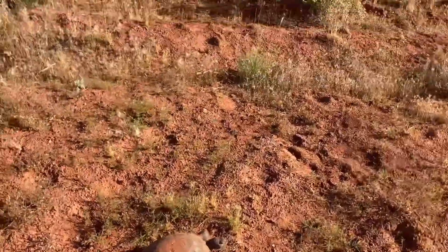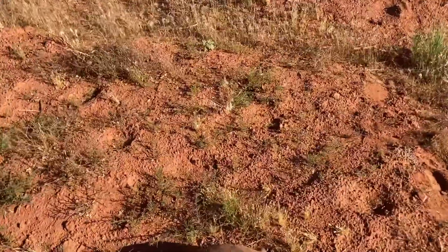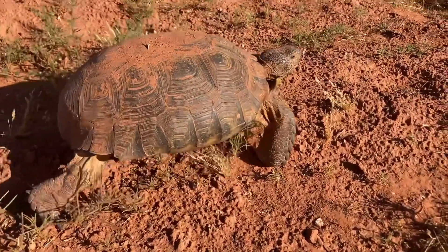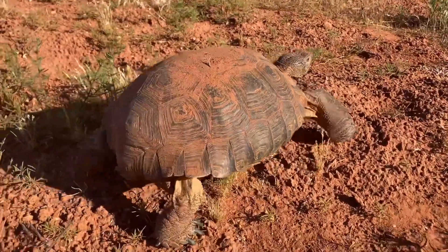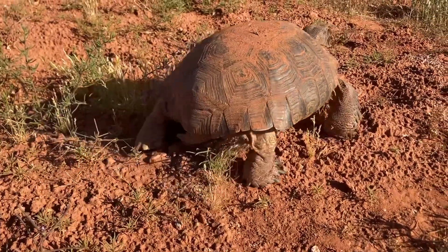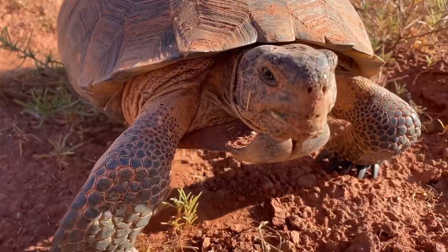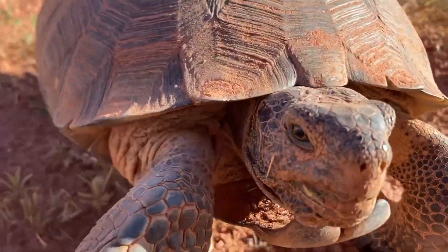Hey guys, we're back the next day on the same trail and I just found another tortoise. This guy's pretty big, very cool. He's gonna bite you. It's okay, I'll only lose a finger.